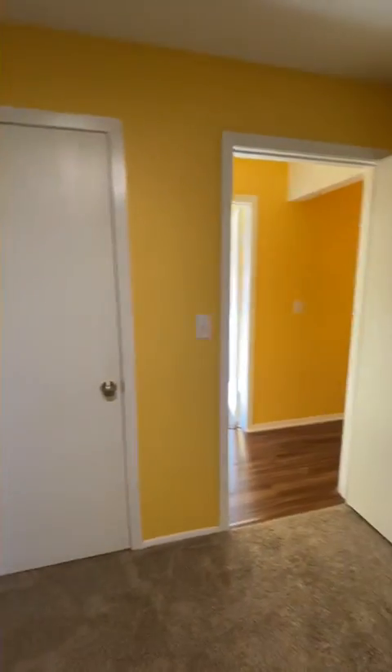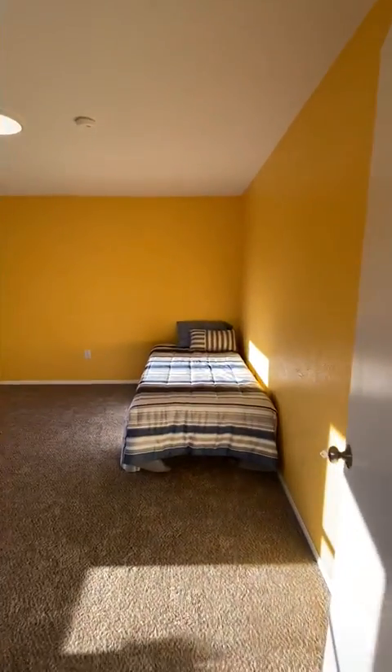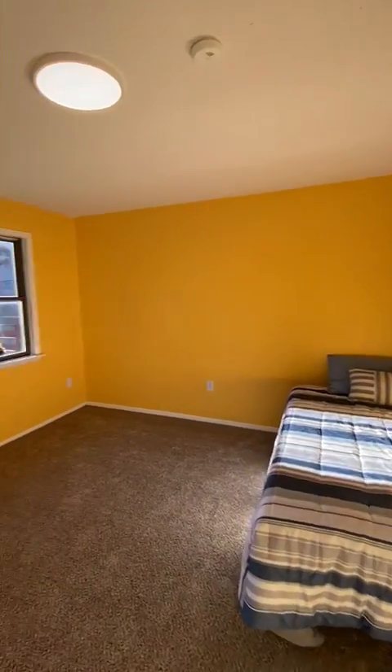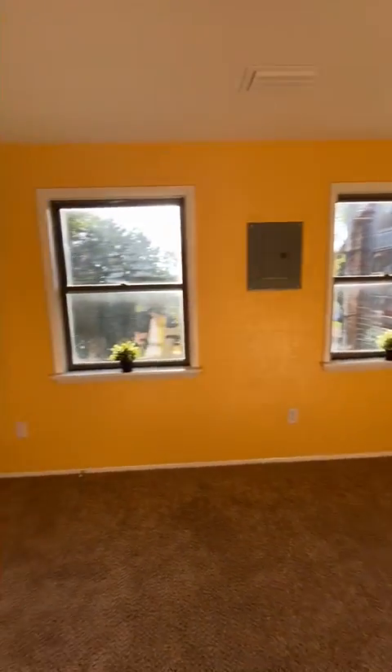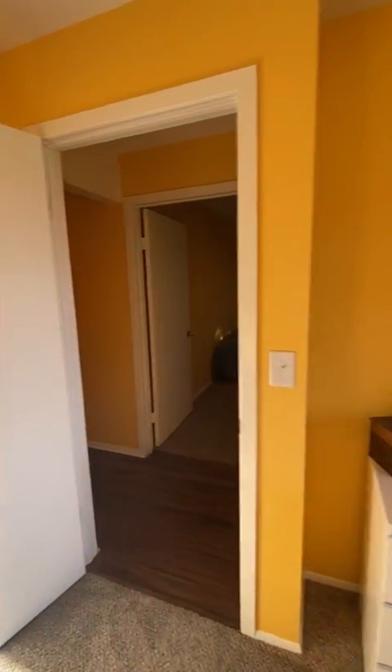Moving into the fourth and final bedroom, you'll see that again we have lots of natural light. Twin size bed, large closet, and three-drawer dresser.